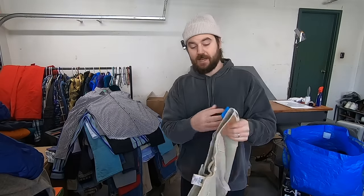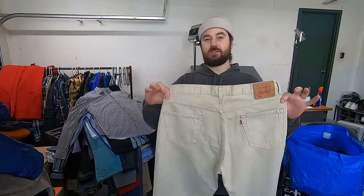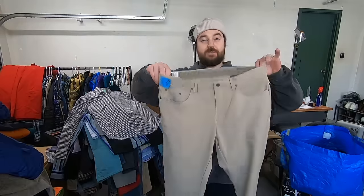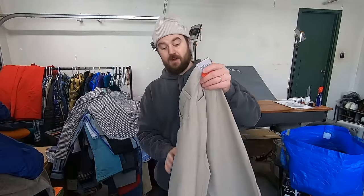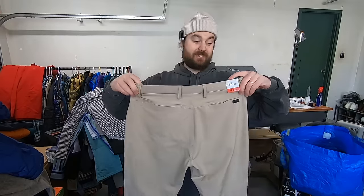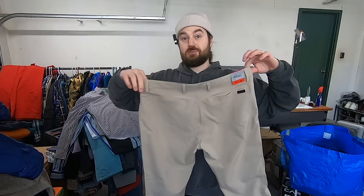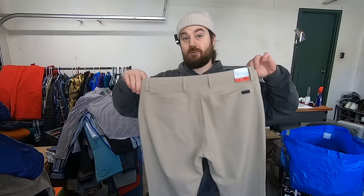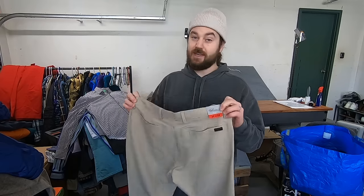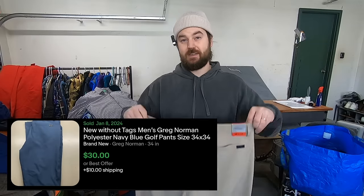I paid $7.50 for these vintage Levi's in a nice tan colorway, which will help it stand out just a little bit. Nice size of 36x32, probably a $25 sale. Paid $7.50 for these Greg Norman golf pants. These are a Lululemon knockoff — they feel exactly like Lululemon. I've heard in dupe groups that this is a very good replacement. So I think the resale market is pretty decent, and these are new with tags and a good size of 34x34. Stacking all those things together, I paid $7.50 and hope to sell these for 25.